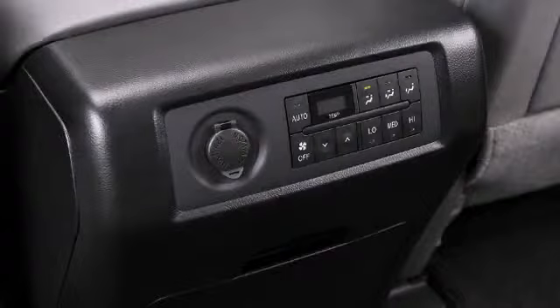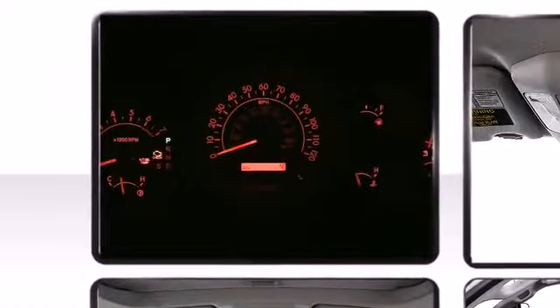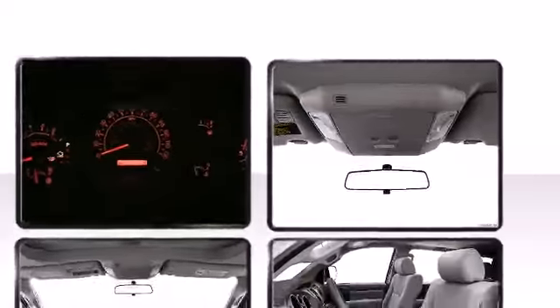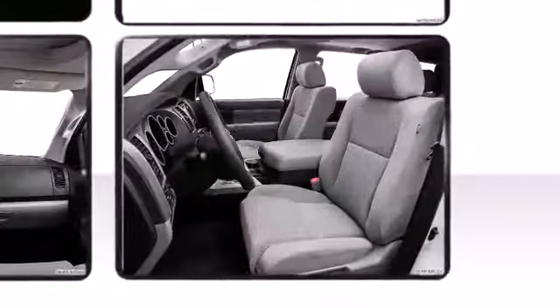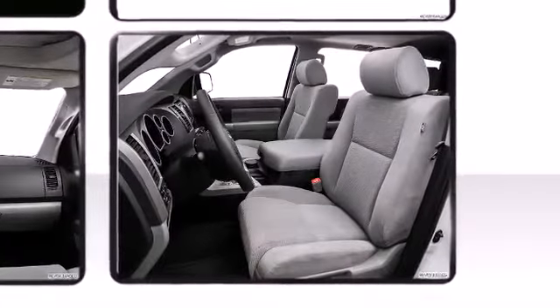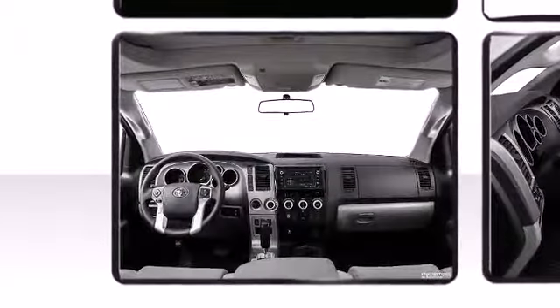This model accommodates eight passengers comfortably and provides features such as front and rear reading lights, a tachometer, power moonroof, a trailer hitch, and air conditioning. Premium sound drives eight speakers, providing you and your passengers a sensational audio experience.